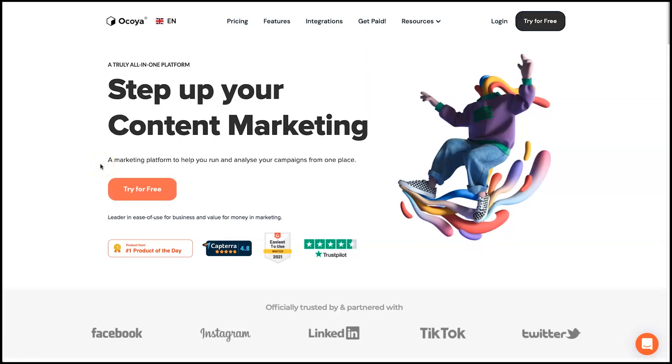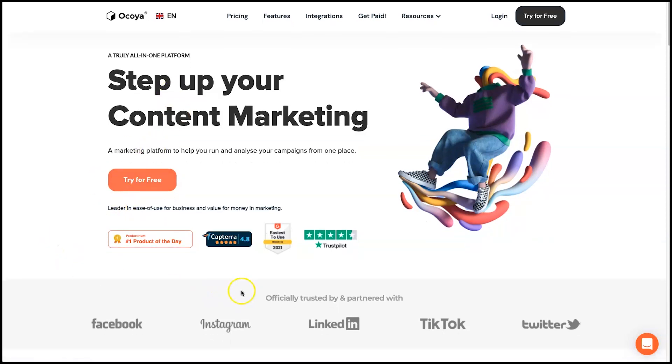I'm going to jump behind the screen and show you Akoya. First, we're on the Akoya website — I just want to go over a few things before I get into the product review. First, I want to show you that it has just been recently featured on Product Hunt as number one product of the day. If you follow Product Hunt, you'll know this is a very good achievement for this company.